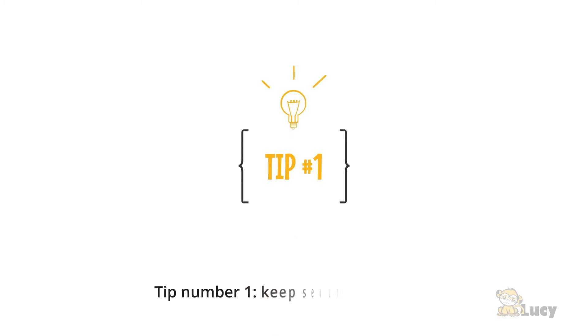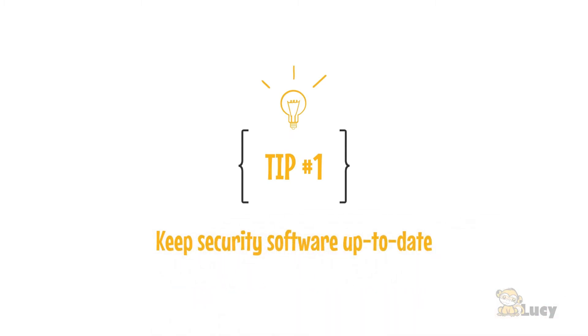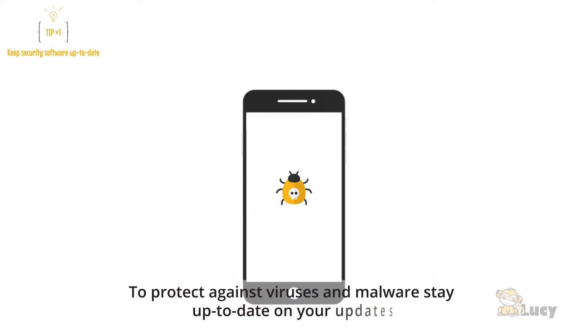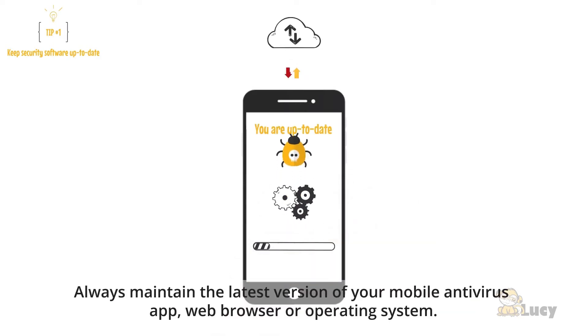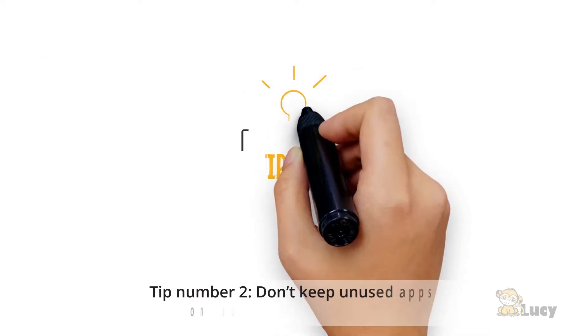Tip number one: keep security software up to date. To protect against viruses and malware, stay up to date on your updates. Always maintain the latest version of your mobile antivirus app, web browser, or operating system.